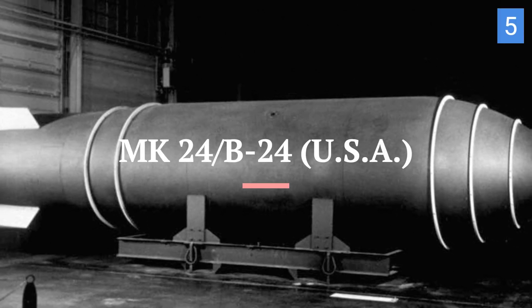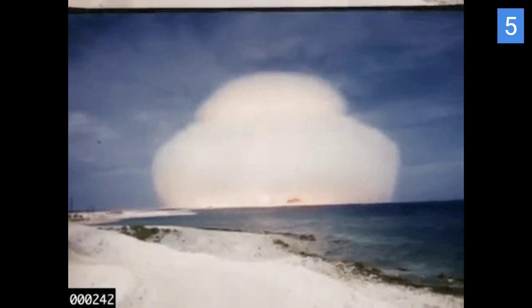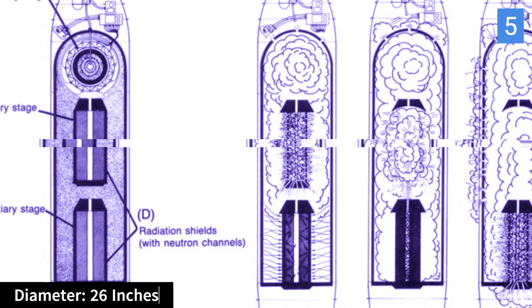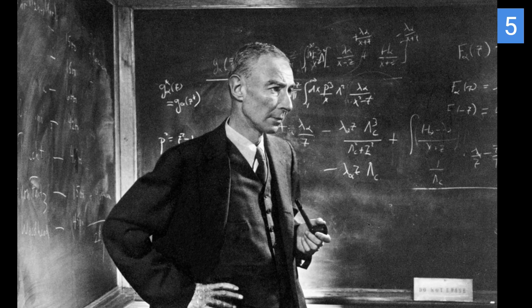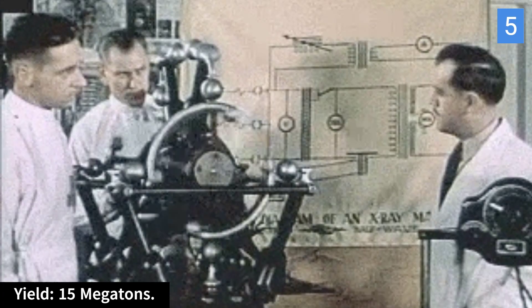At number 5 is the Mark 24, also known as the B-24 nuclear bomb. The Mark 24 was a substantial bomb with a length of approximately 160 inches (4.1 meters) and a diameter of 26 inches (0.66 meters). It weighed around 41,000 pounds — 18,597 kilograms. It had a variable yield, with a maximum potential of around 15 megatons.